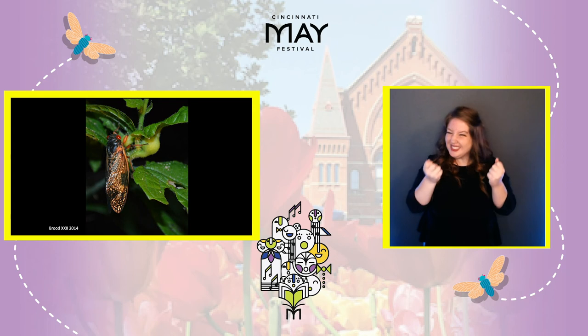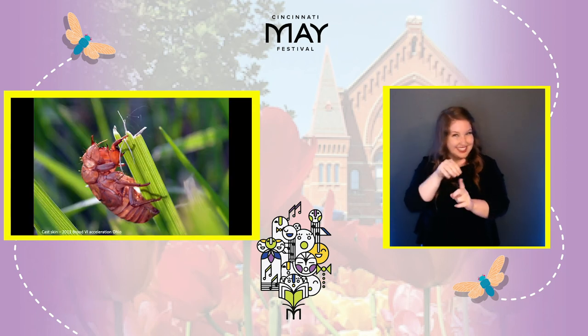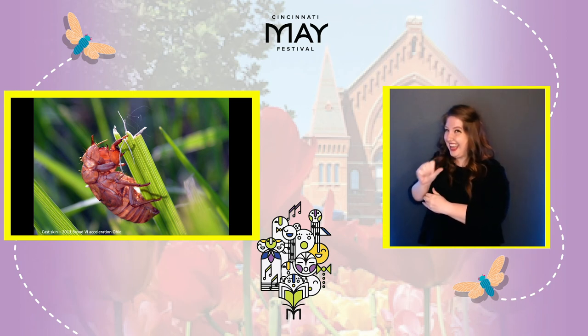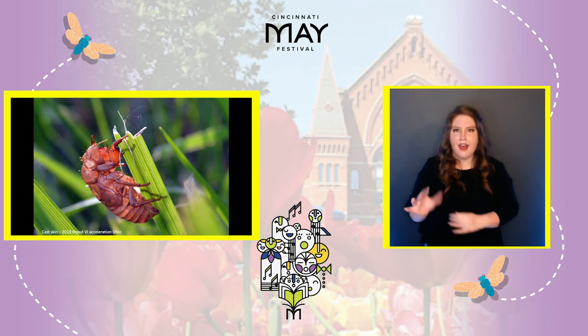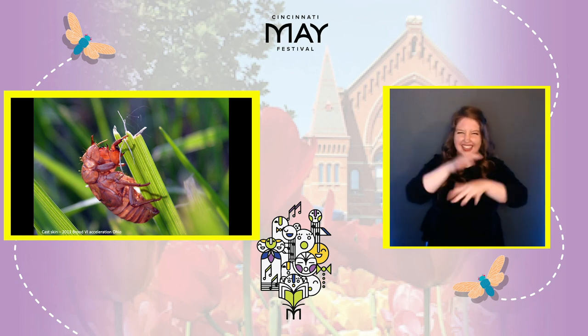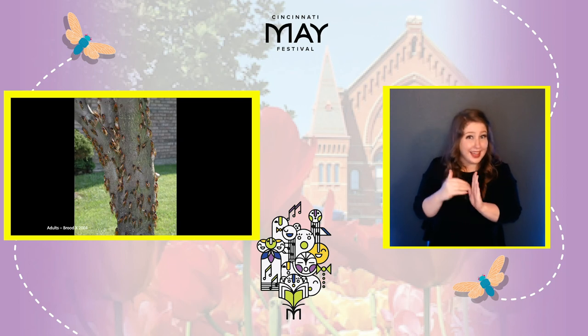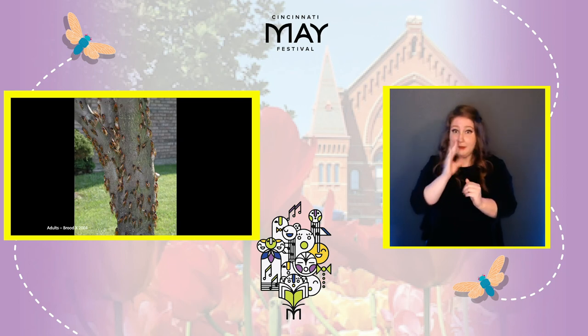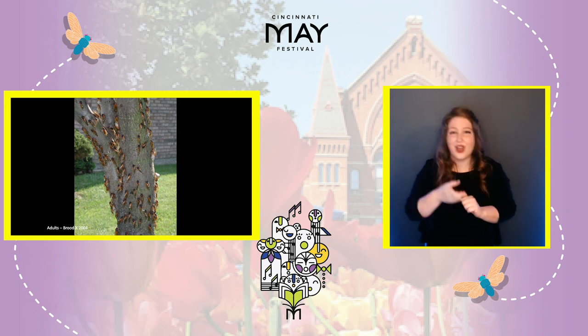If you were to walk outside the next morning after this occurred, you'll find the place littered with all these empty shells — a ghostly reminder of the adult cicadas that emerged just the night before. As time goes on, the trees get filled with cicadas: hundreds of cicadas, thousands of cicadas, even millions of cicadas can be in your neighborhood.